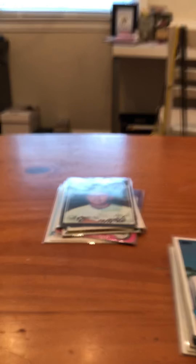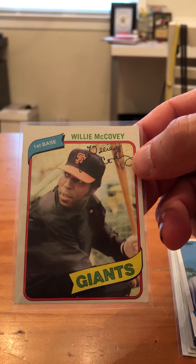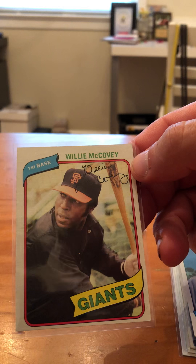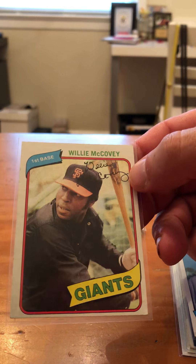Next card, we have 1980 Topps Willie McCovey. I think this is the last year that he played too. That's a pretty good card — center's off a little bit, but the corners are pretty good. Corners — not perfect, but decent.